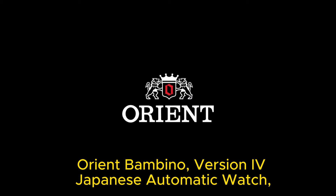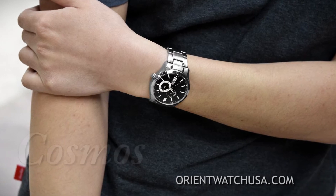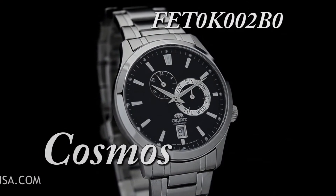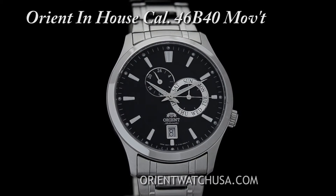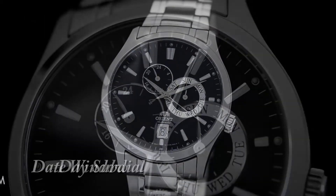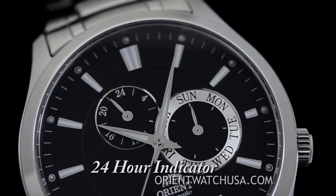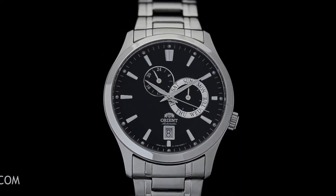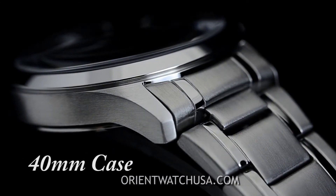Number 2: Orient Bambino Version IV Japanese Automatic Watch. The item is a round-shaped watch with an analog display. It features a mineral dial window material and a buckle clasp for secure fastening. The case is made of stainless steel, measuring 41mm in diameter and 11mm in thickness. The band is made of leather, 9.5 inches in size with a width of 22mm. The band color is black, complementing the brown dial color.